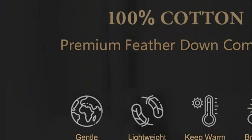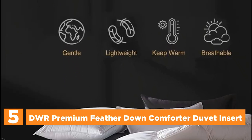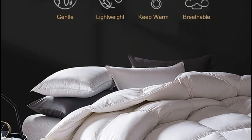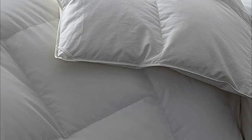Starting our list at number 5, the DWR Premium Feather Down Comforter Duvet Insert. It is covered with a 100% cotton shell and filled with premium feathers. The home comforter with feathers and down is soft, breathable, and durable thanks to this combination. This cloud-like look can be added to your bedding for a cozy and comfortable night's sleep.